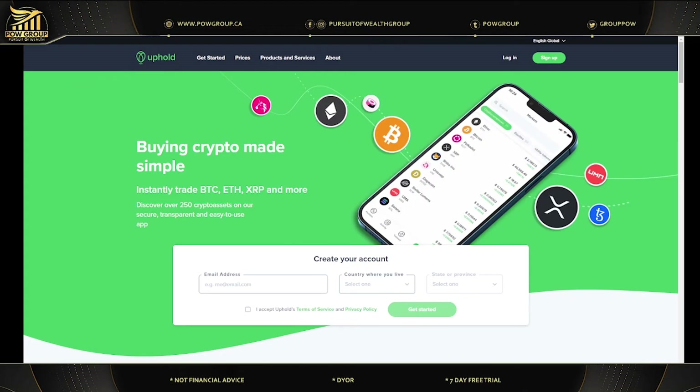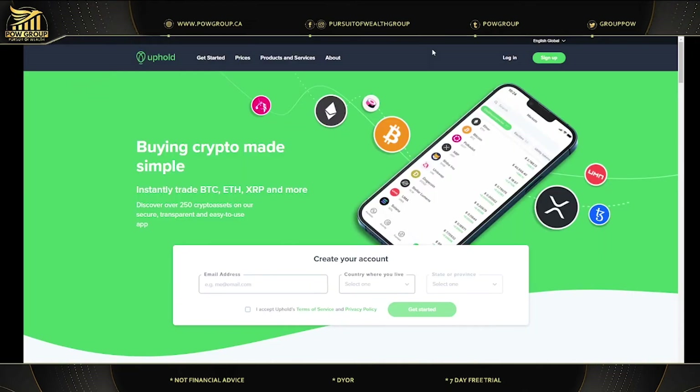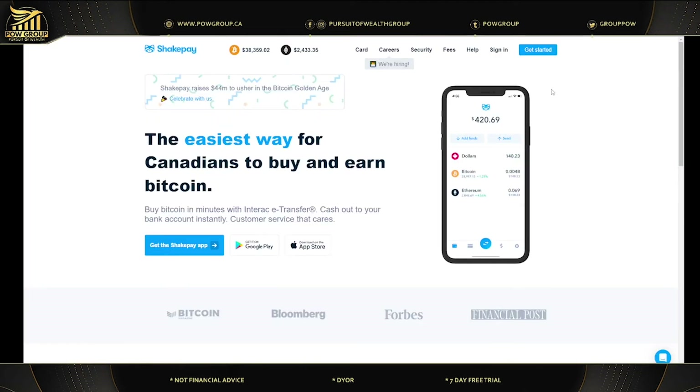My favorite exchange is Uphold — the link is in the About section. You can buy up to 250 crypto assets there including XRP, and I've used it for many years and can 100% vouch for it. There's also Binance where you can buy XRP, but as we know, Binance won't be offered in Canada for much longer, so I would not encourage using Binance at the moment. I'd encourage using Uphold instead.